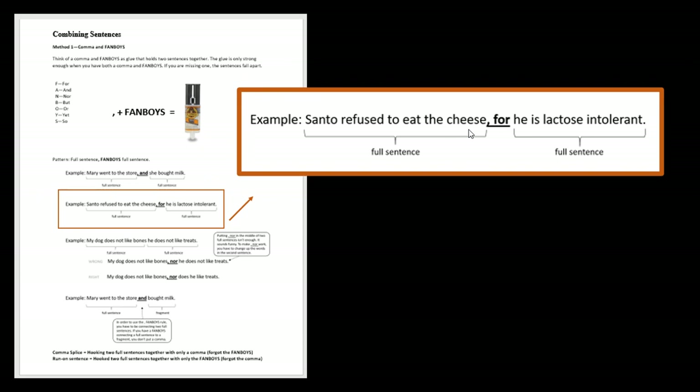Let's look at how to use 'for.' You're going to notice that all the fanboys are short. You're going to want to use the word 'because,' but it's not a fanboy — you can't use it that way. If you ever want to use 'because,' that's when you use the word 'for.' It functions the same way. For example: 'Santo refused to eat the cheese' — subject: Santo, verb: refused, full sentence. 'He is lactose intolerant' — full sentence. So: 'Santo refused to eat the cheese, for he is lactose intolerant.' It's like a fancy 'because,' but it works with the fanboy rule.